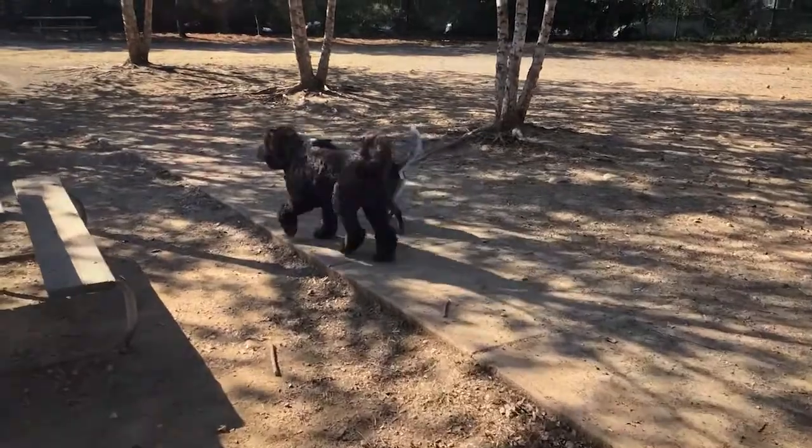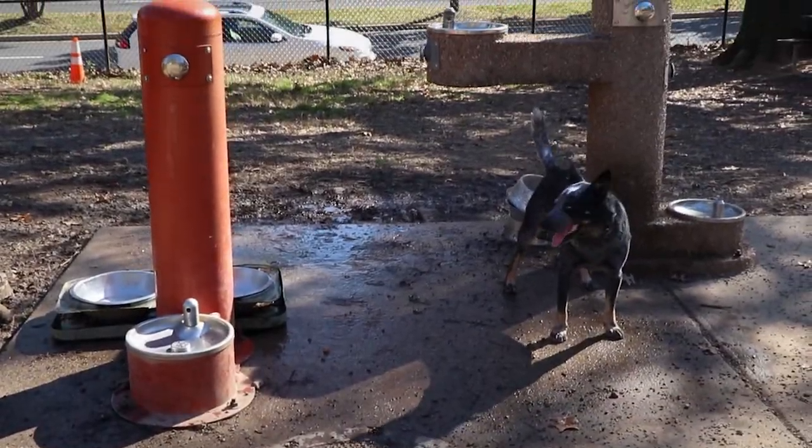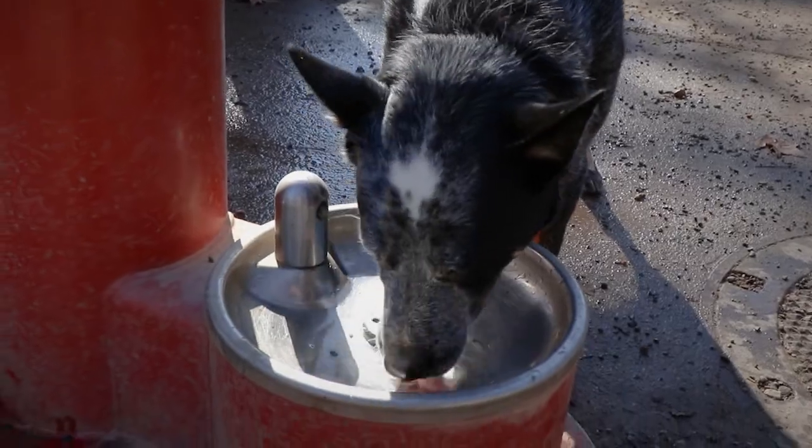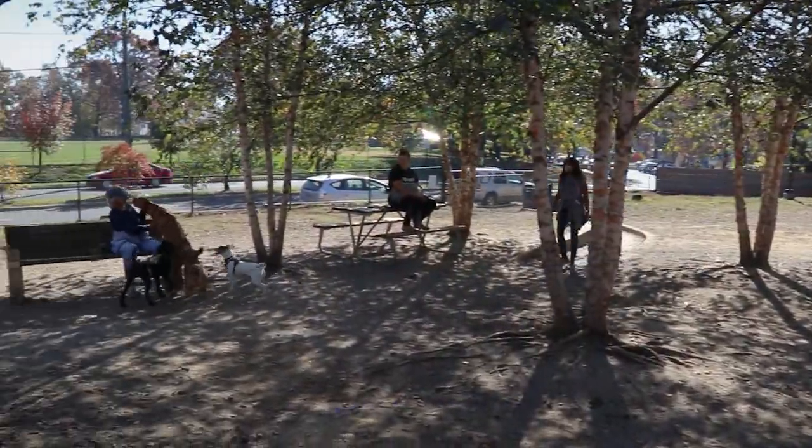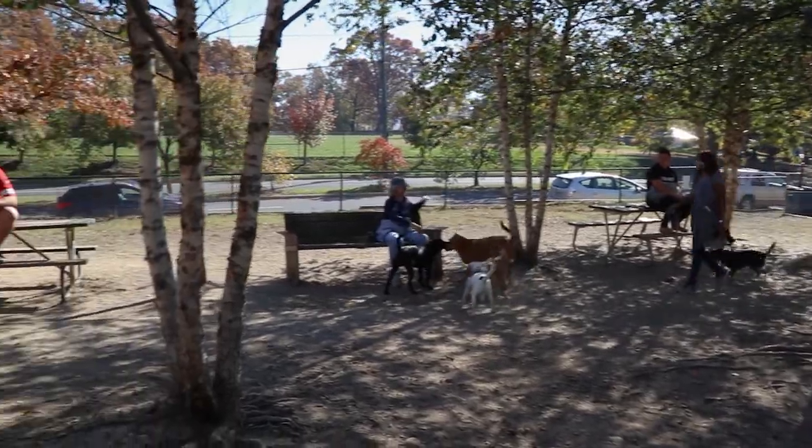There's a concrete path that runs through the center of the park. At the end of this, you'll find a water fountain for thirsty pups and their people too. Trees throughout the park offer some shade, and there are plenty of places to sit with benches and picnic tables provided.